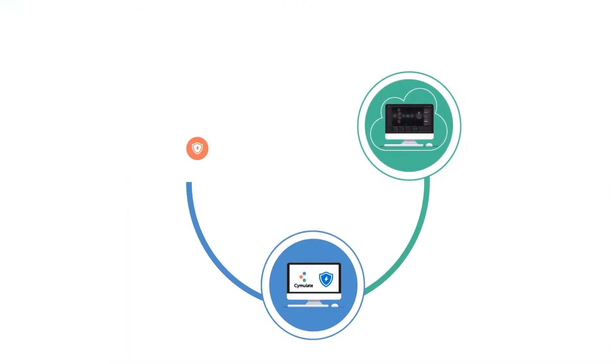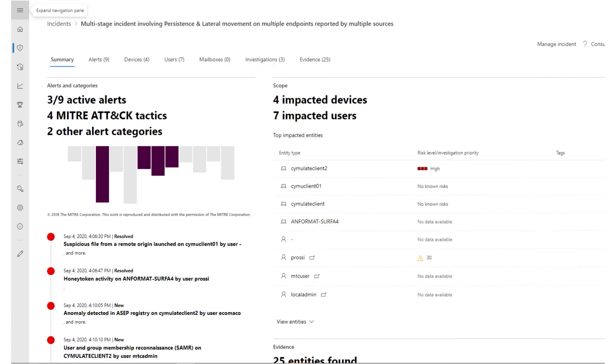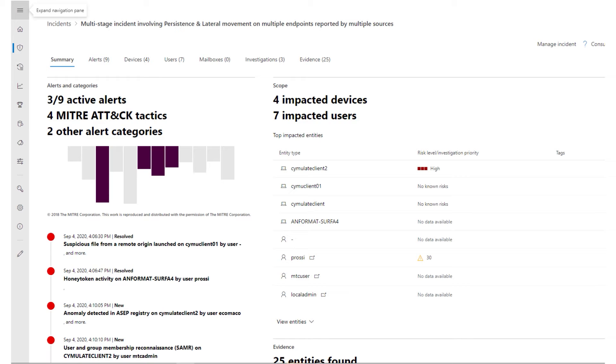Integration with Microsoft Defender ATP is available for both EDR and TVM. Simulate launches thousands of simulated attacks in the production environment and queries the Microsoft ATP Security Center to compare its findings to the attack simulations. This enables companies to validate the detection and accurate configuration of Defender ATP. It also correlates attack simulations to exploitable vulnerabilities identified by TVM.